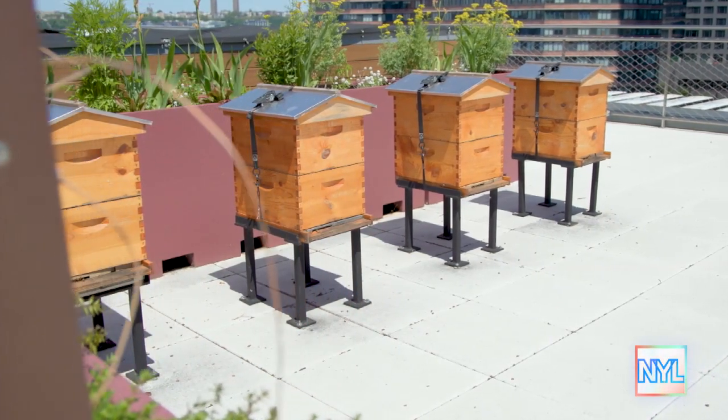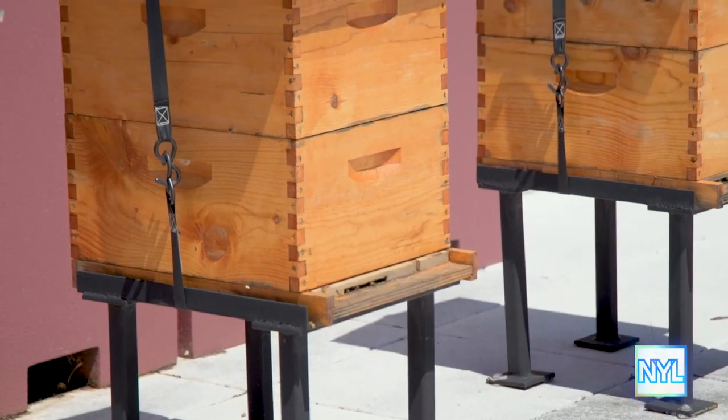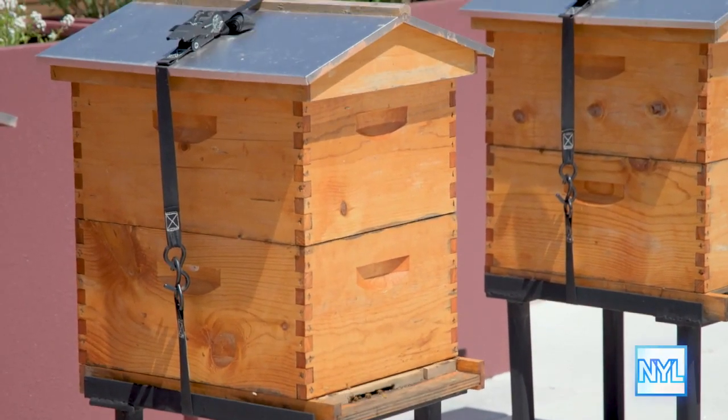Behind us are four of our nine beehives. They're essentially livestock in a way — they're helping us to run the farm by pollinating all of the crops.